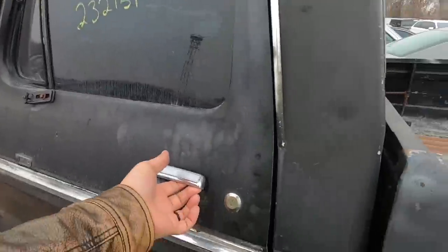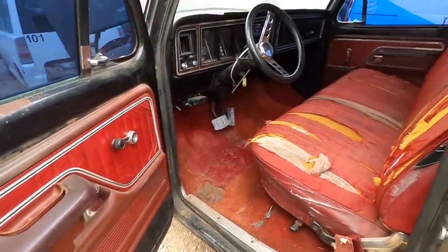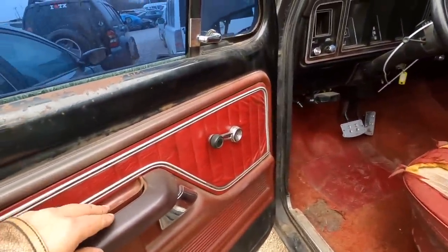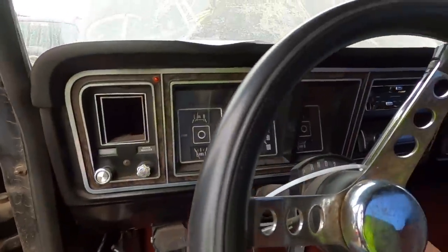Time to see the interior. For a 1975, it's really not that bad at first glance. It's even got a trailer brake controller.